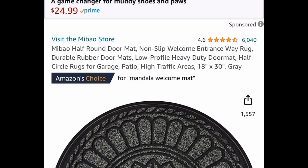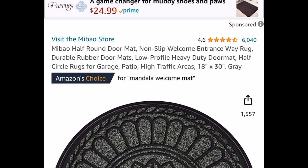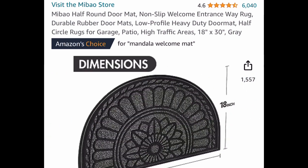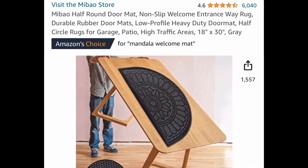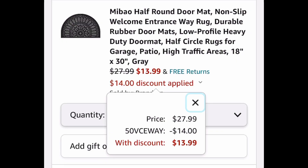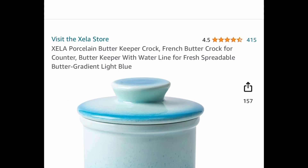Next one, we have these half-round door mats and these are 18 by 30. Great reviews again, and the code works on all the colors so you can select whichever color you'd like. These are non-slip so they're not going anywhere. You can get this for only $13.99 with our code.